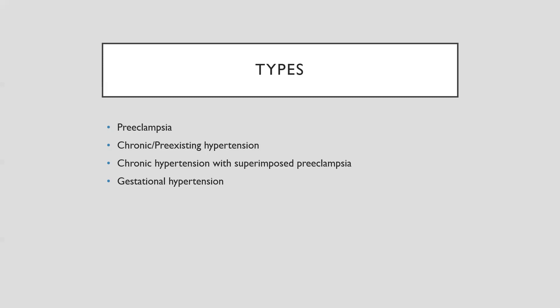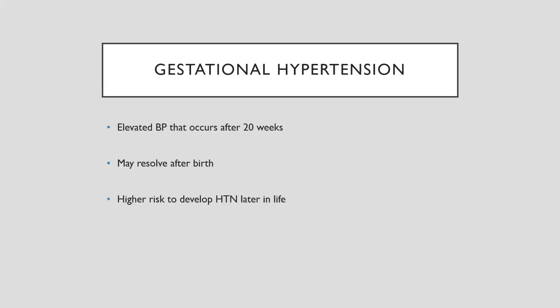And then we have gestational hypertension, which used to be called PIH or pregnancy-induced hypertension. Gestational hypertension is technically a blood pressure that is high after 20 weeks, with a threshold of 140 over 80 or 90 as the gold standard. It can resolve after birth.